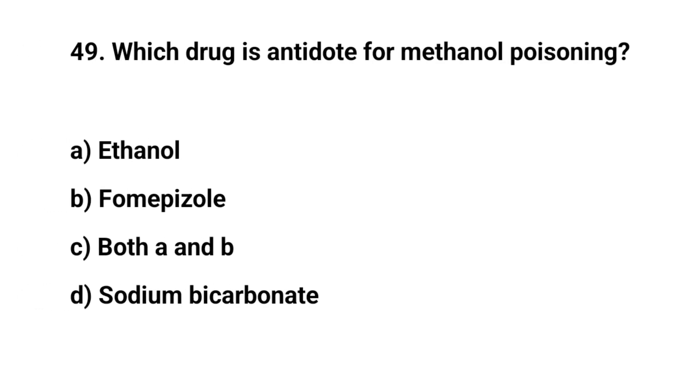Question number forty-nine. Which drug is the antidote for methanol poisoning? The right answer is C: Both A and B.